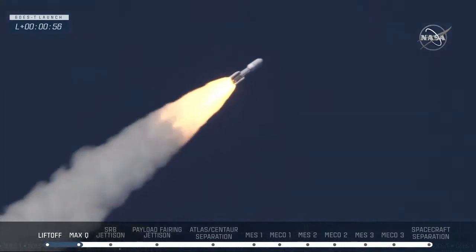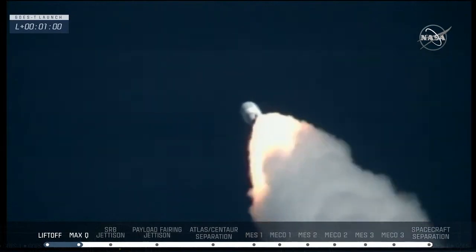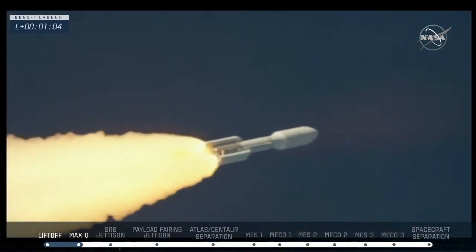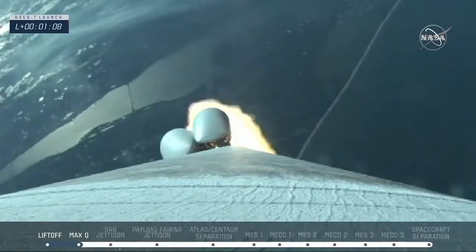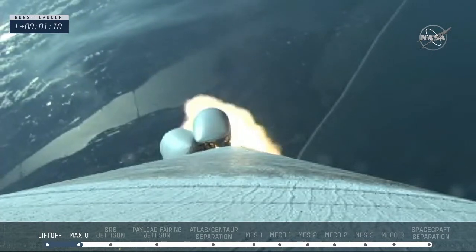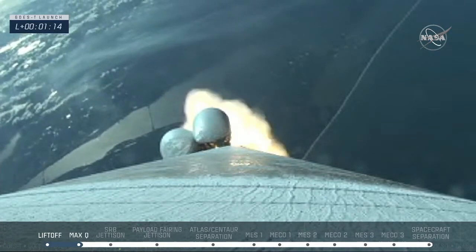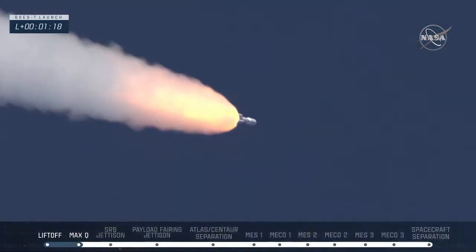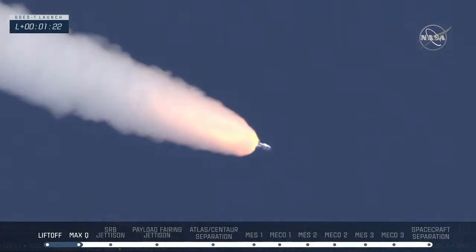Now 55 seconds into flight. Atlas is seven miles in altitude, four miles downrange distance, traveling at 1,900 miles per hour. RD-180 is now throttling back up. We backed off the throttle to reduce the stress on the rocket. Atlas is now 13 miles in altitude, 10 miles downrange, traveling at 2,700 miles per hour.